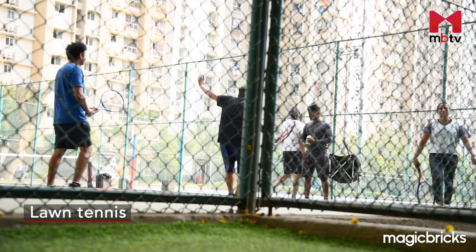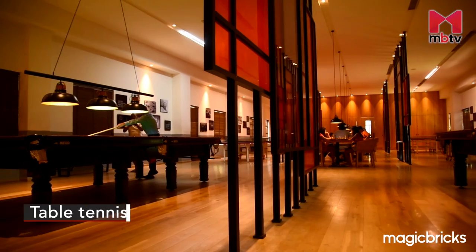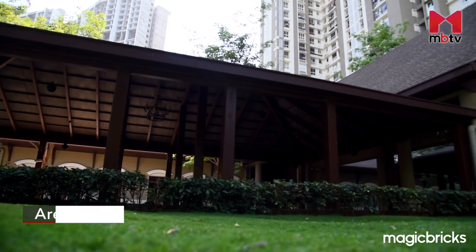Be it lawn tennis, volleyball, basketball, football, cricket, or indoor games like table tennis, carom, chess, pool, and badminton.